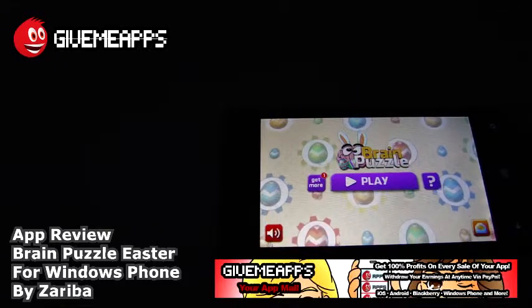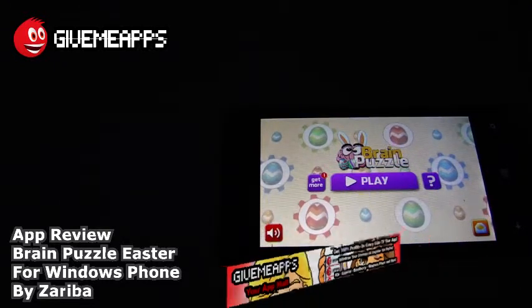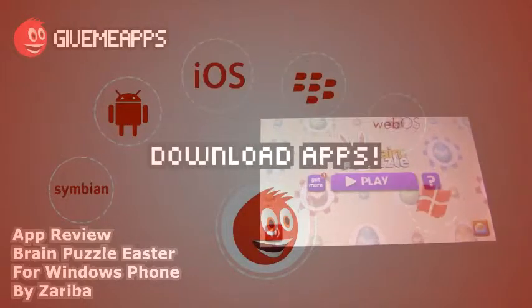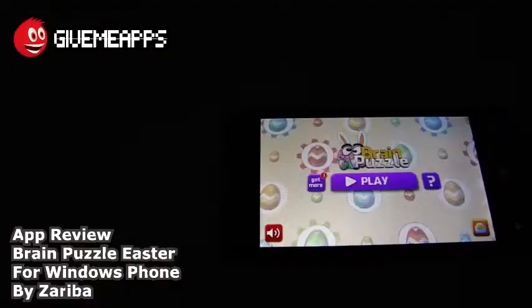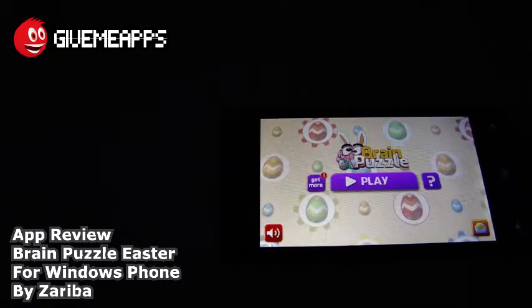Hey, welcome to GimmeApps, your app mall, the number one app store at gimmeapps.com. Download apps for any smartphone or tablet. If you're a developer, pay no developer fees, keep up the high-seller profits, and look for your earnings by PayPal whenever you want. No app store lets you do that.